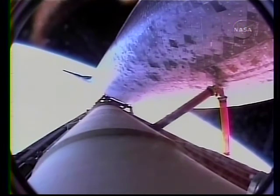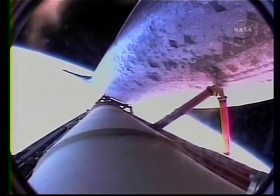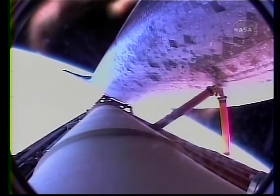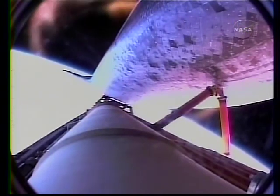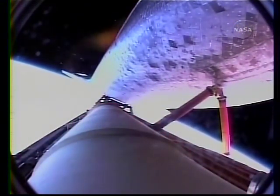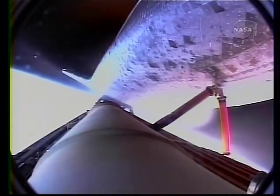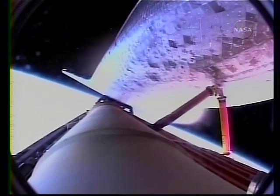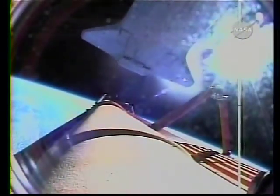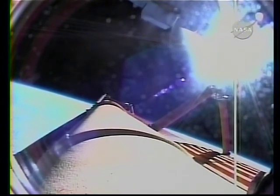Discovery passing twenty-three thousand feet per second at the eight-minute mark into the flight — a flawless ascent so far for the orbiter. Standing by for main engine cutoff, followed a few seconds later by separation of the external fuel tank. Booster officer confirms main engine cutoff, standing by for external tank separation. External tank separation confirmed. Discovery now in its preliminary orbit. The centerpiece of Japanese space science, Kibo, completing the first leg of its journey to the International Space Station.